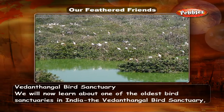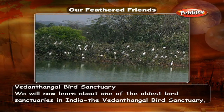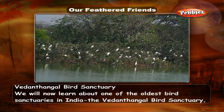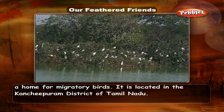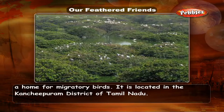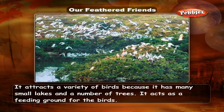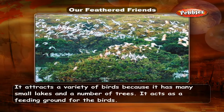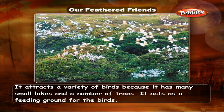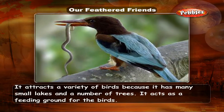Vedandangal Bird Sanctuary — we will now learn about one of the oldest bird sanctuaries in India, the Vedandangal Bird Sanctuary, a home for migratory birds. It is located in the Kanchipuram district of Tamil Nadu. It attracts a variety of birds because it has many small lakes and a number of trees, and acts as a feeding ground for the birds.